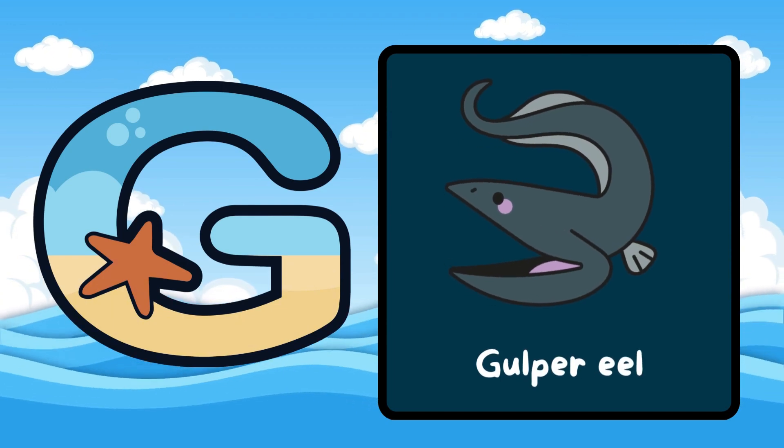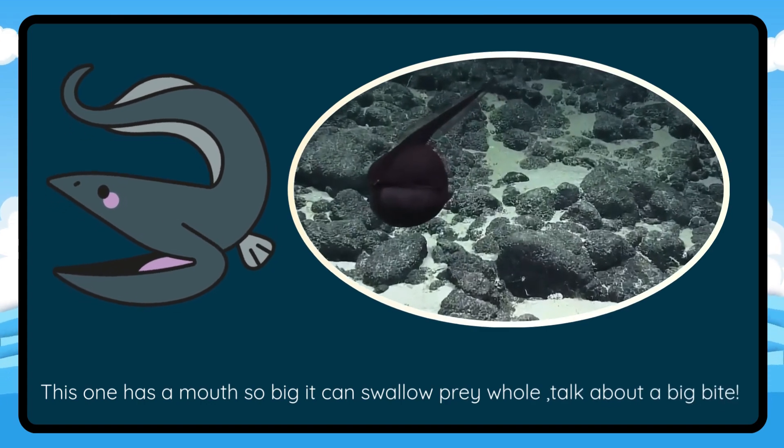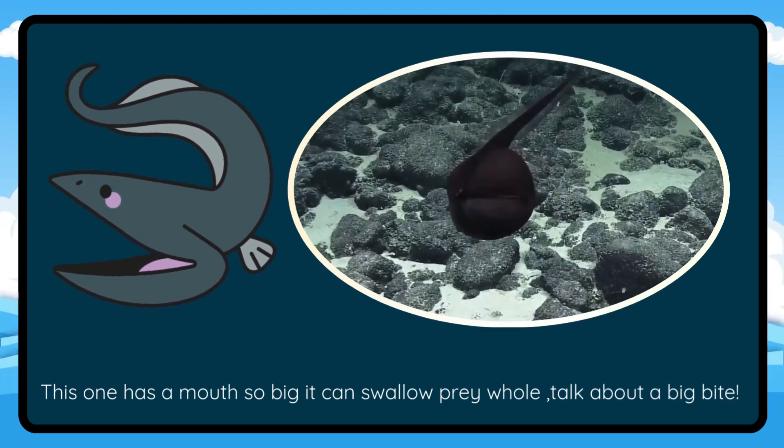G is for Gulper Eel. This one has a mouth so big it can swallow prey whole. Talk about a big bite.